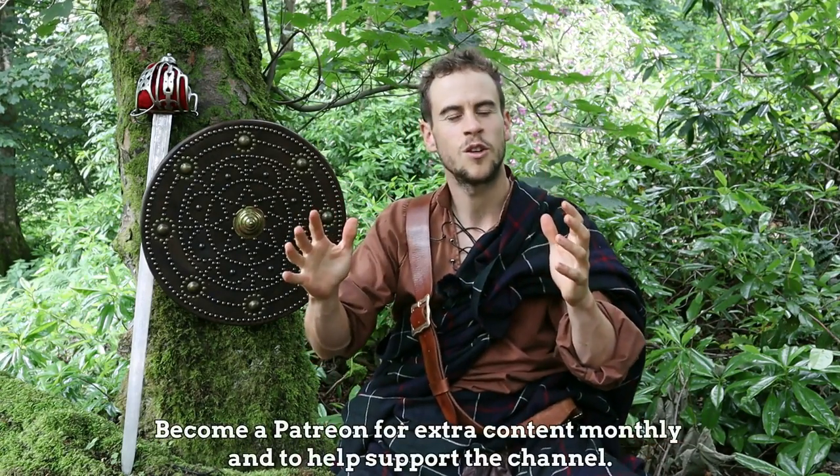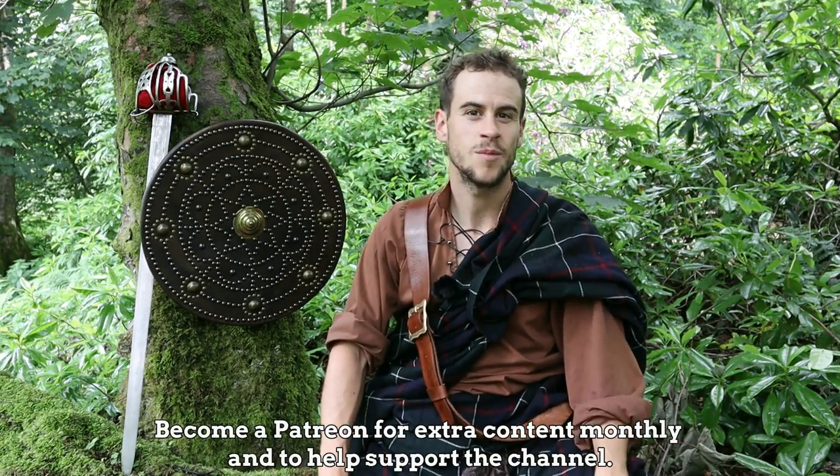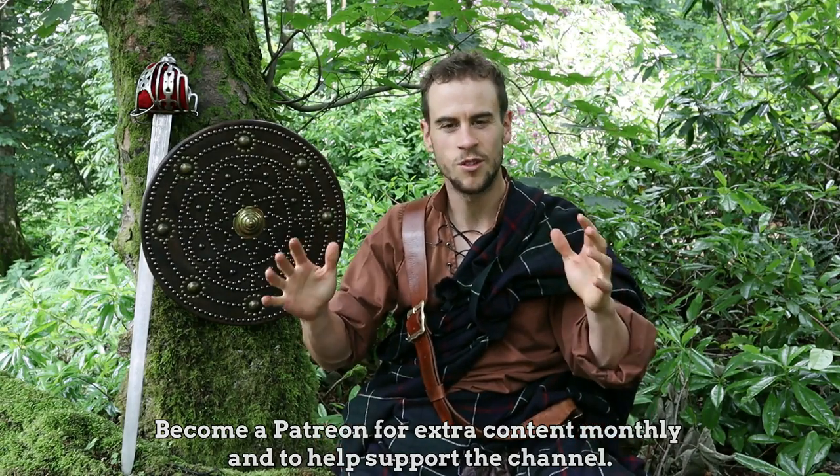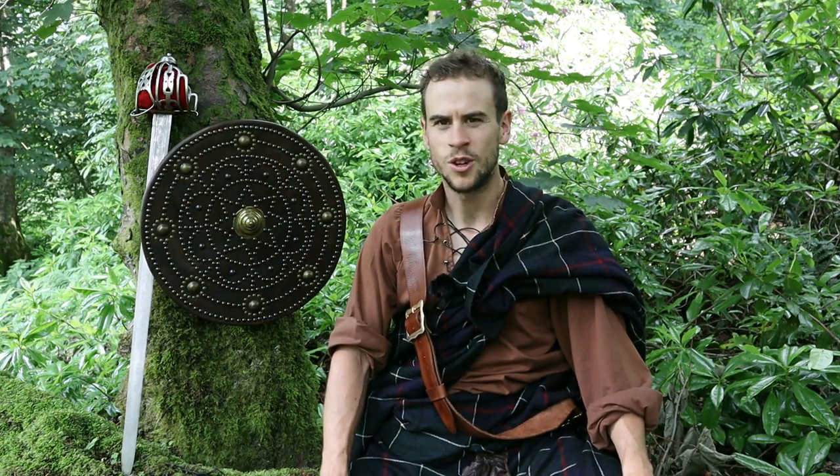Thanks so much for watching folks — huge thanks to all my patrons and supporters, and all the people who've sent nice messages of support. I really appreciate it. Hope you enjoyed this one and I'll be back with another video as soon as I can. Cheers, have a good day.